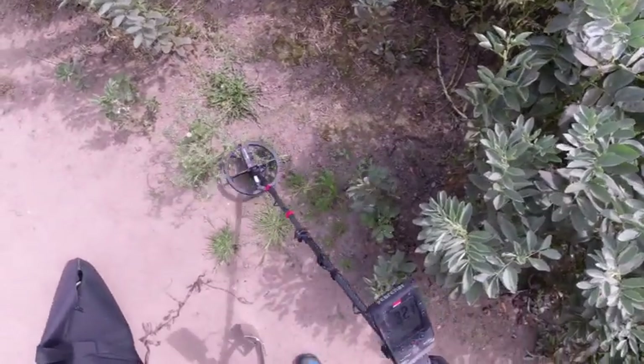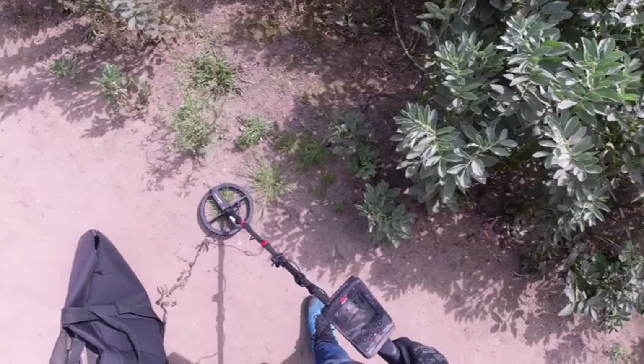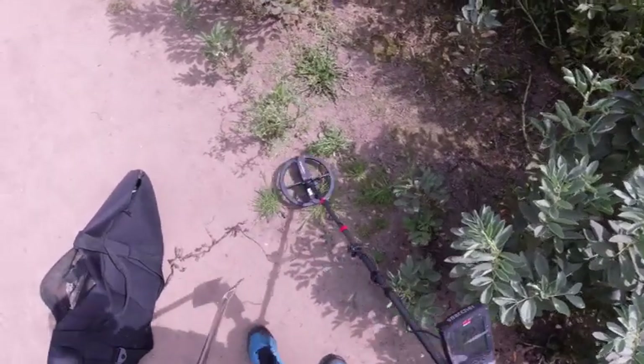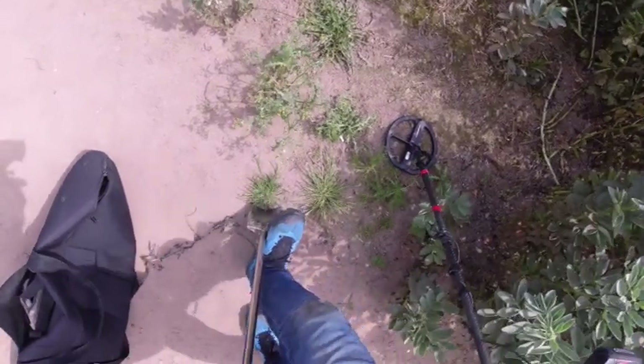Welcome to Metal Detector Test Channel, the original hardcore metal detecting channel. Number 22, Block Conductor.